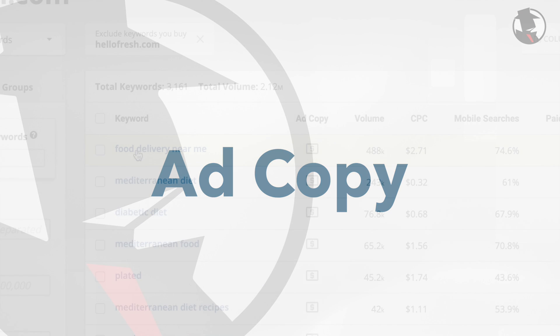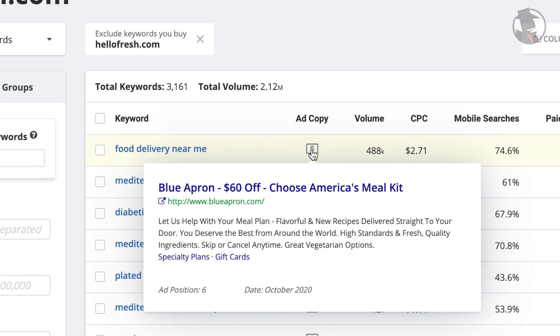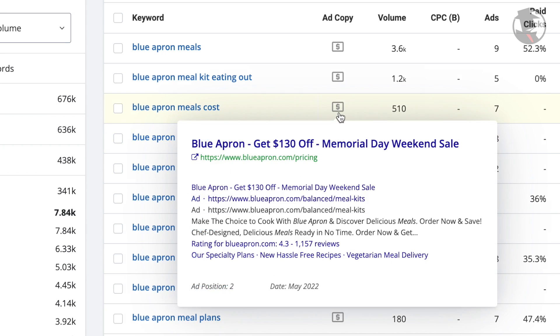When you get the keyword results that you want, you can hover your mouse over the icons under the ad copy column and see how this domain is actually advertising on this keyword. We include the title, copy, and even the date that we last saw this ad being run for this keyword. This is helpful if you're just looking to find some quick copy to use in your ads.